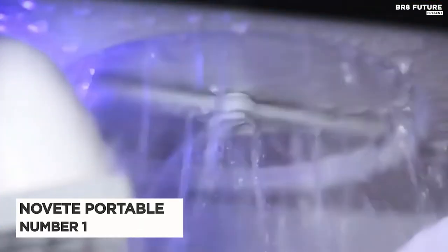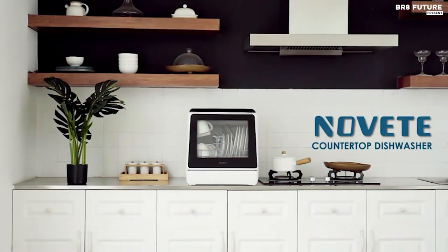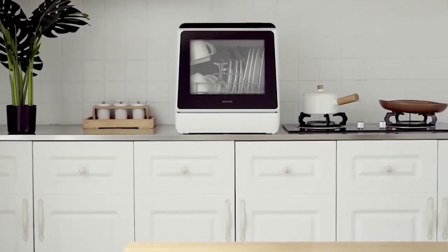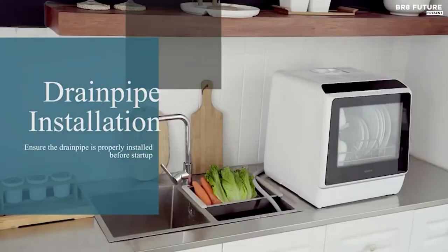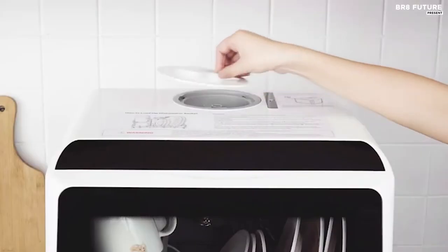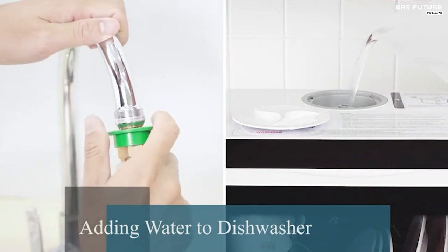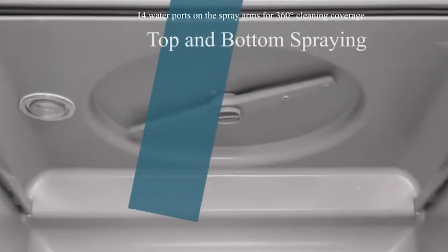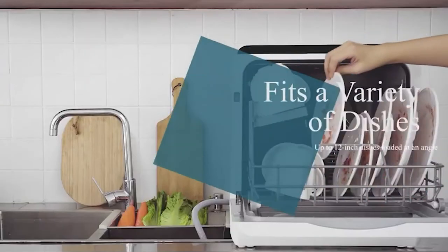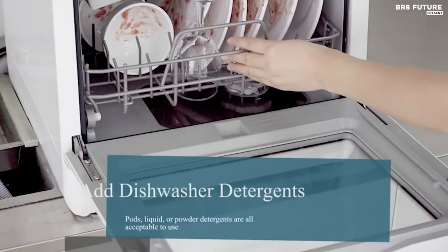Number 1: Novit Portable Countertop Dishwasher. If you're tired of sudsy hands, soggy towels, and soapy sponges, then this compact but mighty portable dishwasher is the perfect way to solve dish dilemmas and set your hands free. Novit countertop dishwasher is just over 18 inches tall and easily fits under most cabinets. It only uses 5 liters of water in each wash cycle — approximately 80% less water than washing by hand.